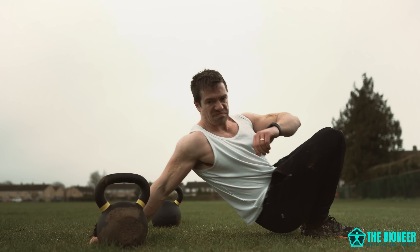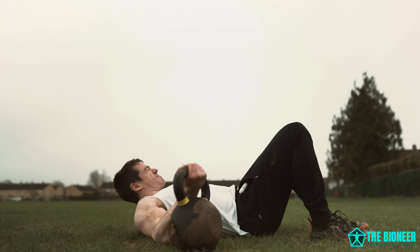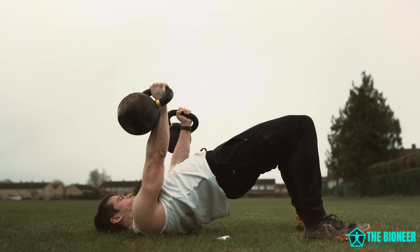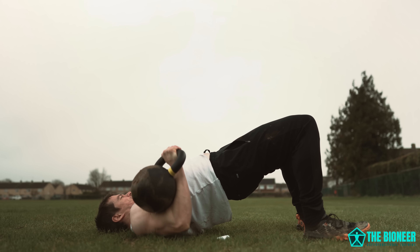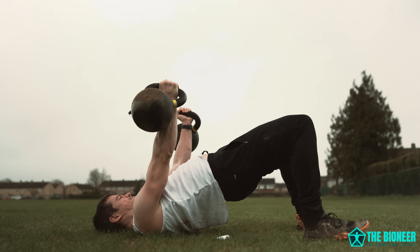Next, the kettlebell chest press. If we're doing a complete workout, then we need a horizontal push. To get this, we could use what's essentially a dumbbell press off the ground, but with kettlebells. The best way to perform this movement is while maintaining a glute bridge, which gives you a greater range of motion by raising the body off the ground and makes the movement a little gentler on the shoulders. Plus, it also gets you the benefits of a glute bridge.